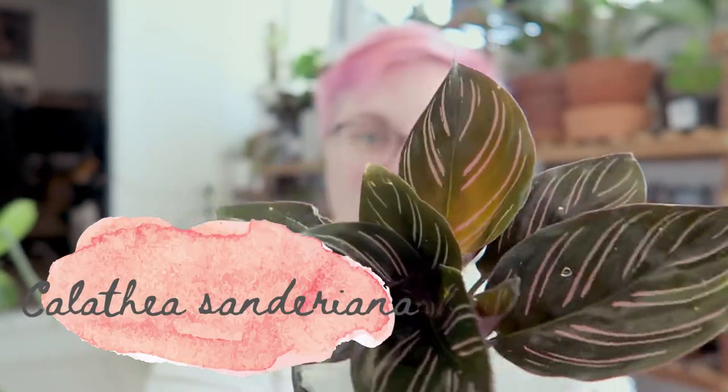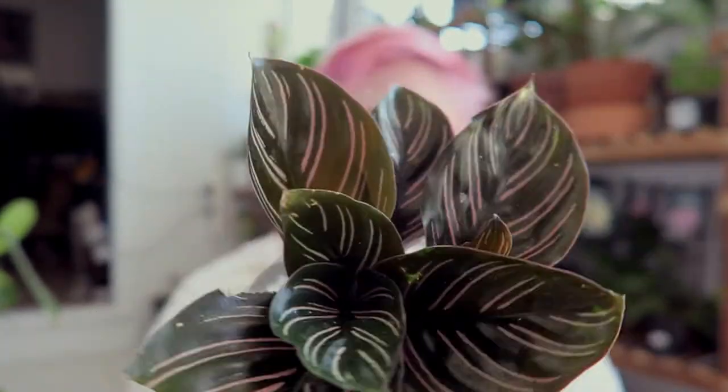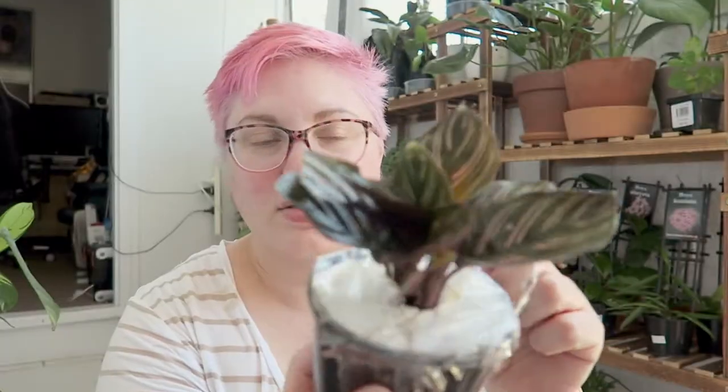I ended up with three extra plants — I mean, you've got to make the shipping worthwhile, right? That's my excuse. On to the next one. I think I know what this one is — there's just a little bit of dirt in here. I've got a Calathea ornata, which is the sanderiana, and it looks like it's in really good shape. One slightly dodgy leaf and one that looks like it may have been broken, but it's one I've been keeping an eye out for a while. I just love the pink stripes on this one.